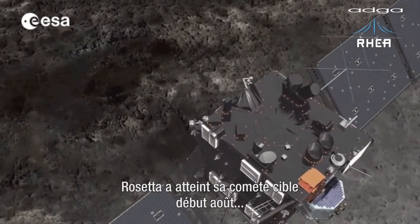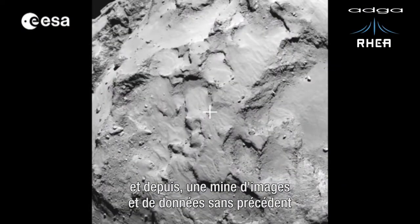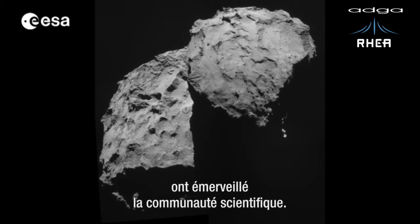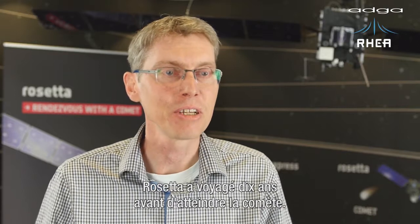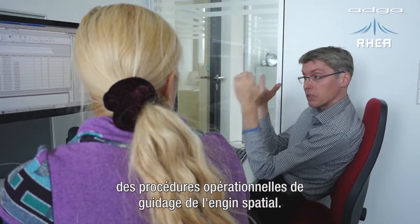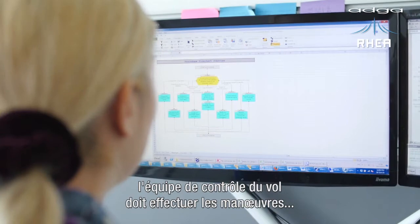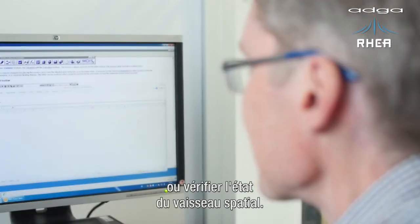Rosetta reached its target comet at the beginning of August, and since then a wealth of pictures and experimental data has put the whole science community into a WOW mode. Rosetta has been travelling now for 10 years to finally reach the comet, and for this remarkable milestone, MOIS has been behind the authoring of the procedures that were used to actually operate the spacecraft. And operations means how the flight control team conducts maneuvers or checks the status of the spacecraft.